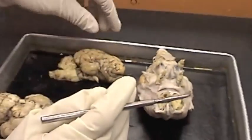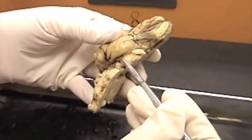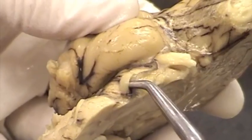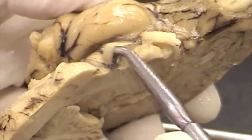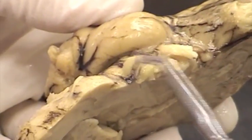The third cranial nerve is found on the cerebral peduncle. On this brain we can see it clearly. Here is the peduncle — the swelling — and here is the oculomotor nerve, or the third cranial nerve. That little stump right there that has been cut — that's the oculomotor nerve.